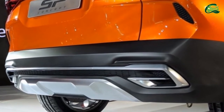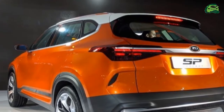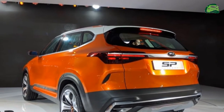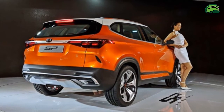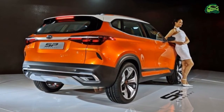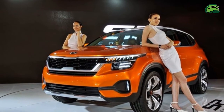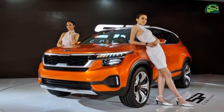The Kia SP2i will launch in the second half of the current year and is expected to be priced at around ₹16 lakh ex-showroom. It will compete with the likes of the Hyundai Creta, Nissan Kicks, Mahindra XUV500, and Tata Harrier.